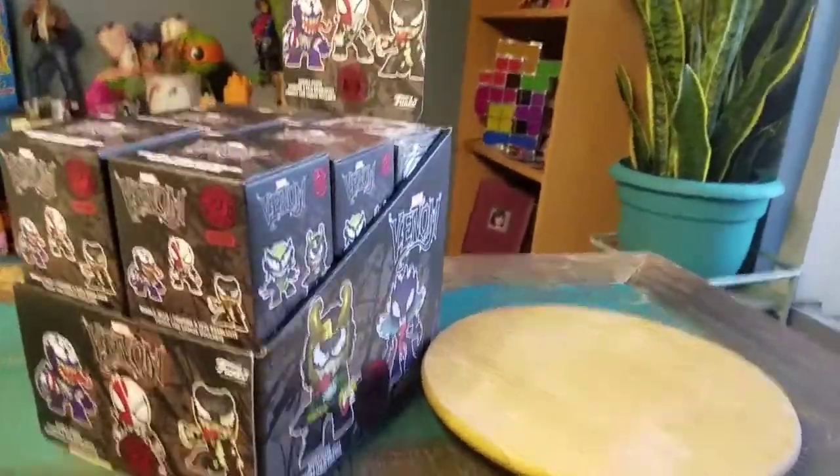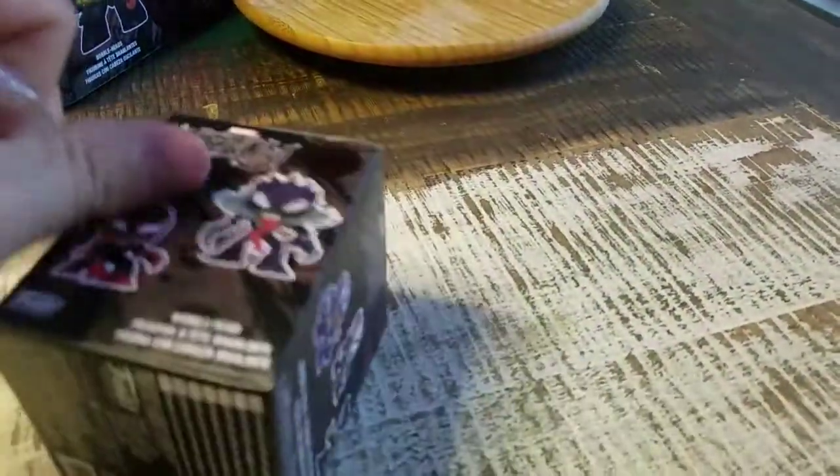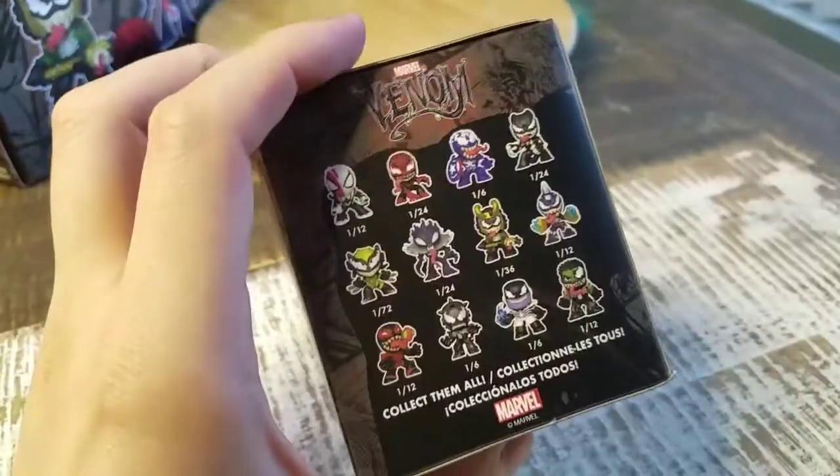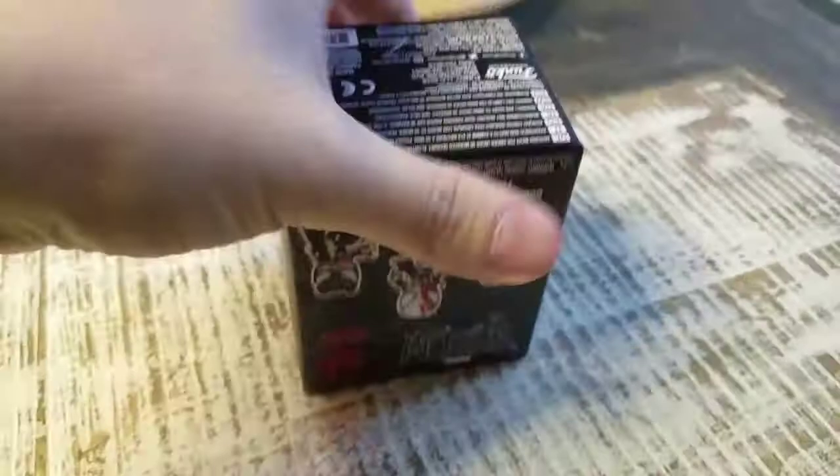Hey guys, Cheezboof here, and we're here for another edition of the Venomized series of Mystery Minis by Funko. This is the last one of the regular case. Are we going to get a rare? Is it going to somehow be another one of six? Time to figure it out.